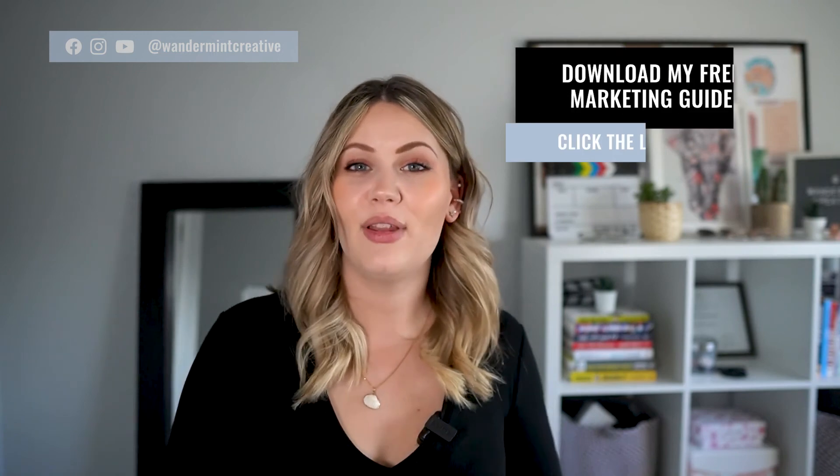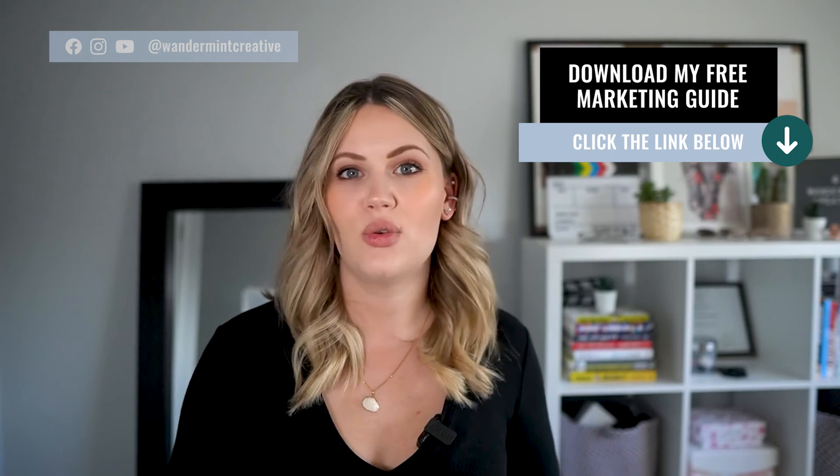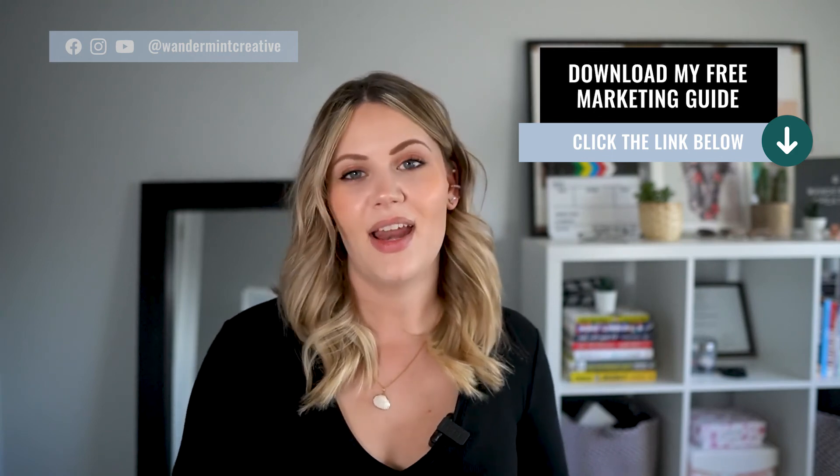If you're looking for more information on how to organize your calendar and time blocking, make sure you hit that notification bell so you don't miss out on next week's video where I go into more detail on that. And if you're looking for even more tools to help you scale and grow your business, make sure you hit the link below to download my free marketing resource guide — inside you'll find all of the tools and equipment I use to run my business and that I recommend to my clients. Thank you so much for watching — if you liked this video make sure to give it a big thumbs up and share it on your social media so that other people can benefit from this content. Thanks so much and we'll catch you next week.